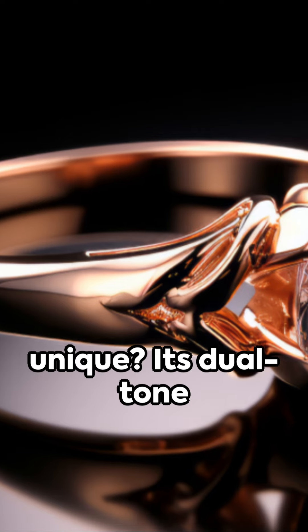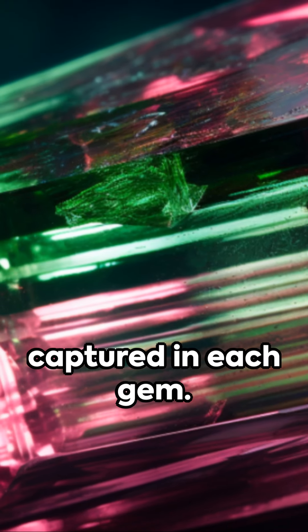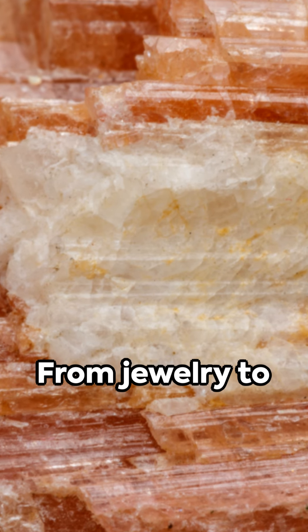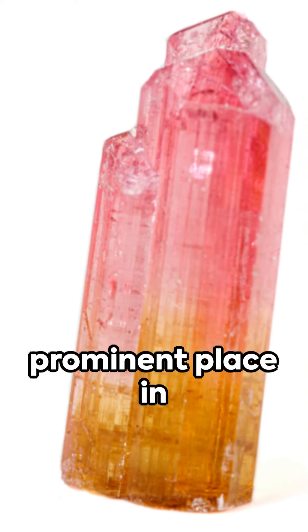What makes it so unique? It's dual-tone allure, an enchanting dance of colors captured in each gem. From jewelry to healing practices, the bicolor tourmaline holds a prominent place in our lives.